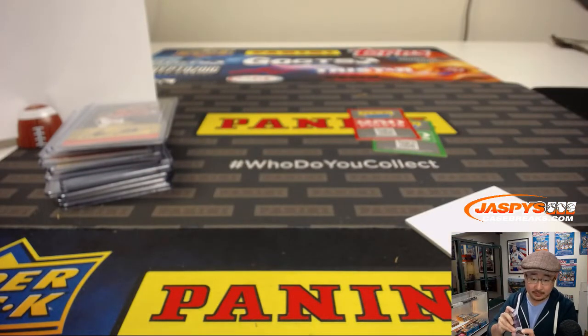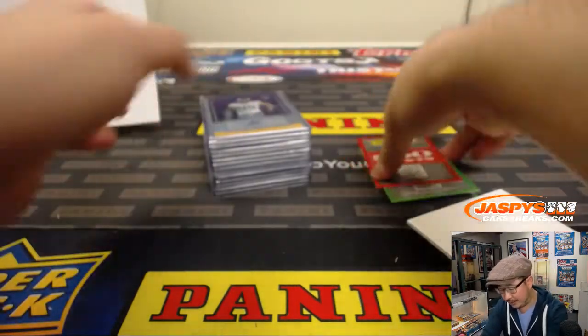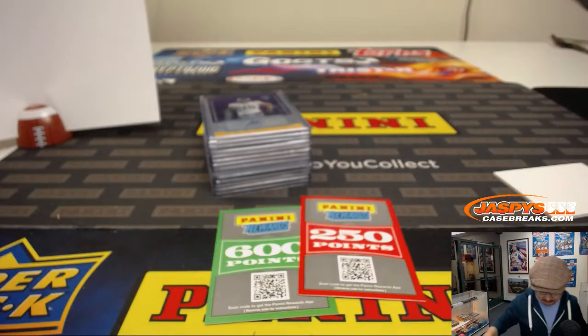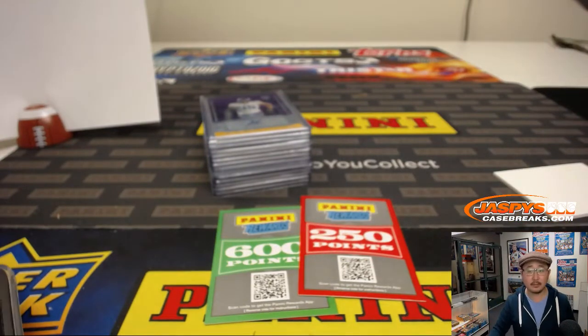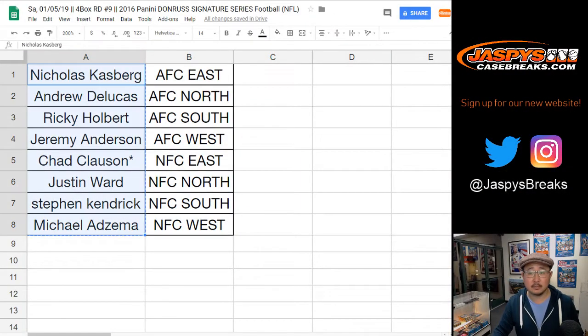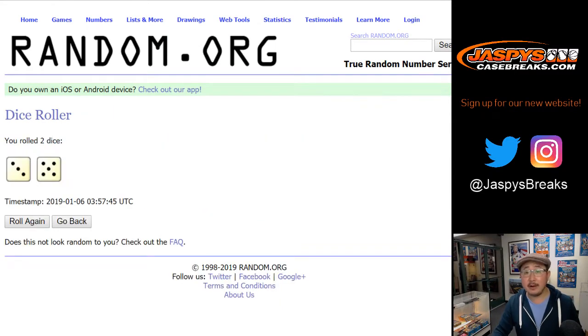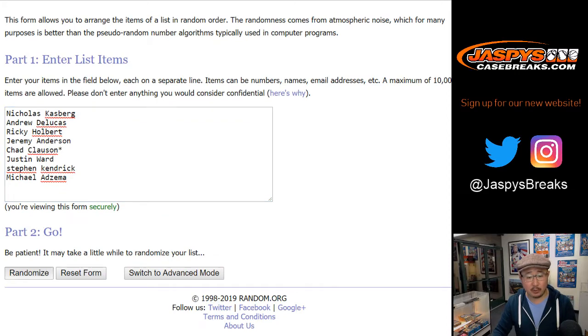There you have it, ladies and gentlemen. Got the other half in the store — check it out. Let's see who gets the points here. We're about to find out, Nicholas, who gets the points. All right, let's randomize that list — three and a five, eight times. Name on top gets all the points.